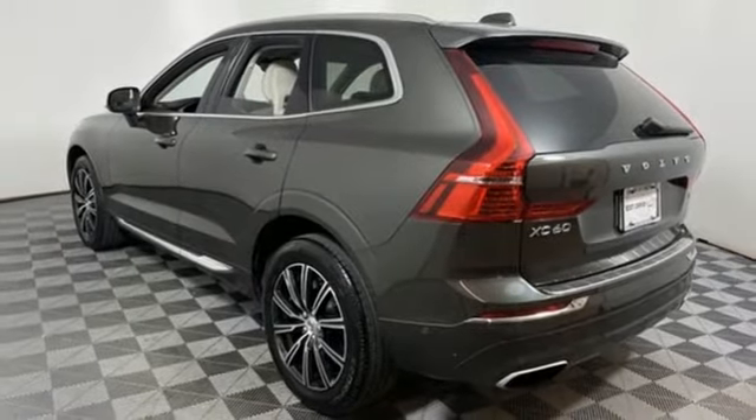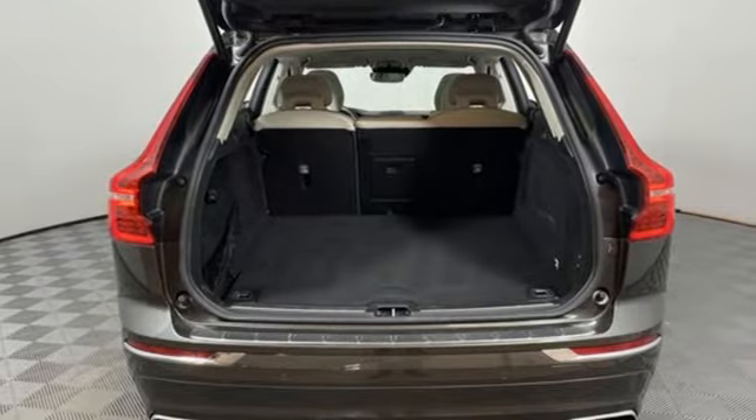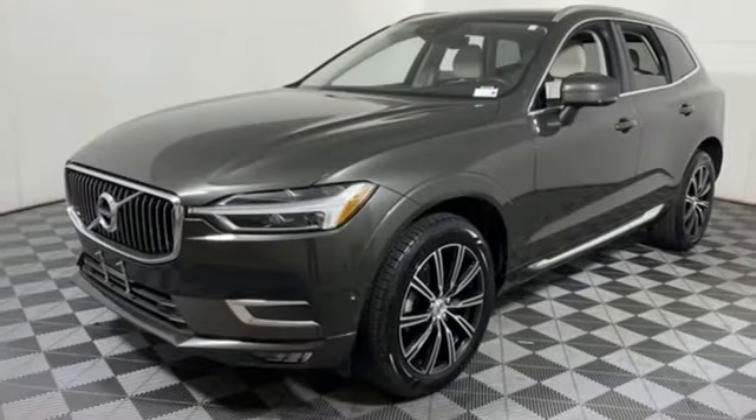Automated parking sensors, AM-FM satellite radio, Wi-Fi hotspot, heated steering wheel, auto dimming rear view mirror, and intercooled turbo inline 4-cylinder engine.